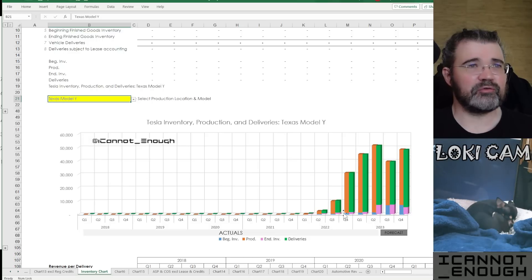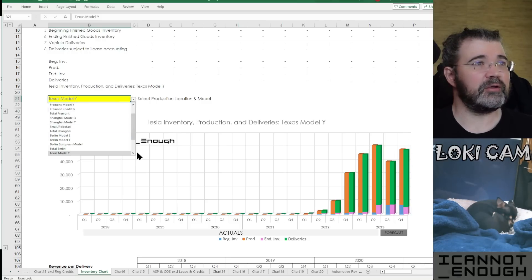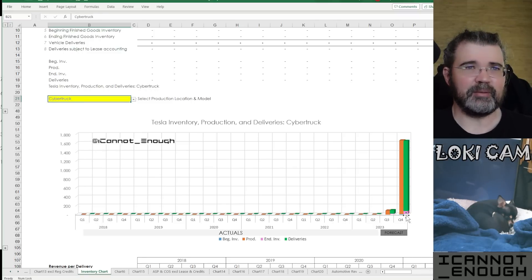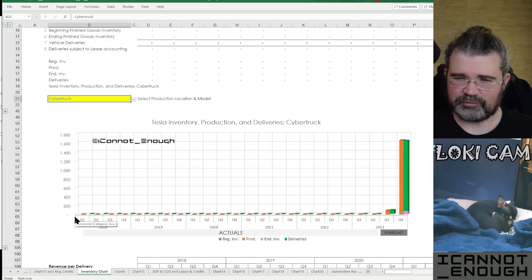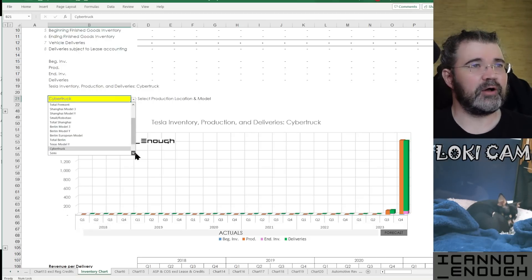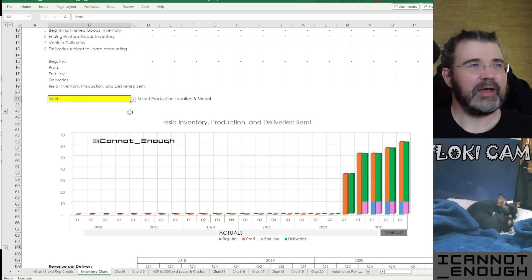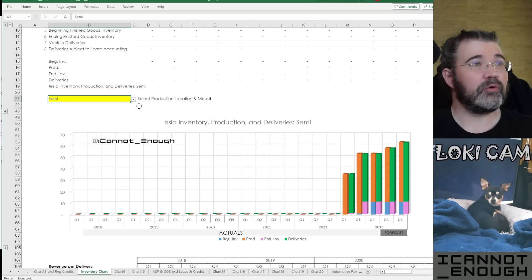In Texas, we've just recently gotten some Model Ys built, expecting a little bit of downtime in Q3 of 2023, and then back to a similar level in Q4 that we saw in Q2. Cybertrucks — not very many in Q3, but then a lot in Q4, relatively speaking. This Y-axis automatically adjusts itself to however tall it needs to hold the data. And there's Semi with an even smaller Y-axis — this is what's in my forecast model for Tesla Semi.